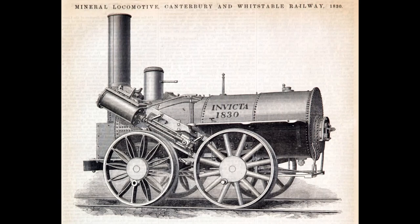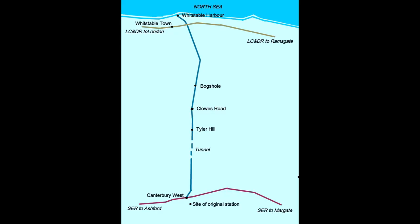She was built for the Canterbury and Whitstable Railway, which had been first promoted by William James in 1823, but it would take a few more years for the idea to come to fruition. An enabling act was obtained in 1825 to build a railway running more or less due north from the ancient Cathedral City to its nearest harbour at Whitstable.